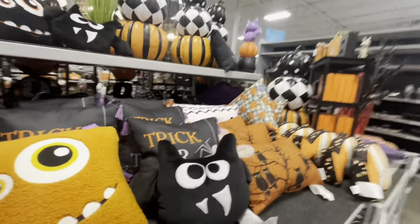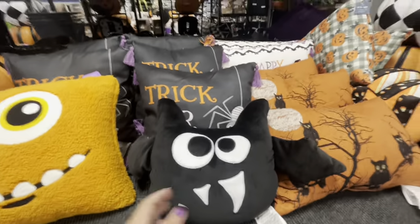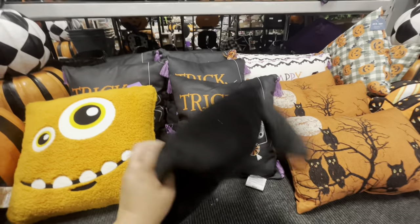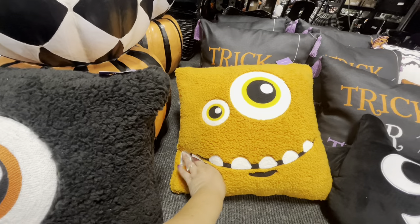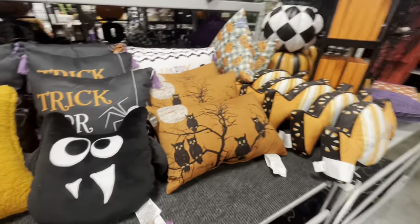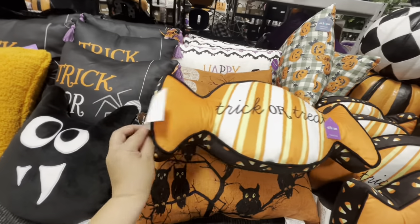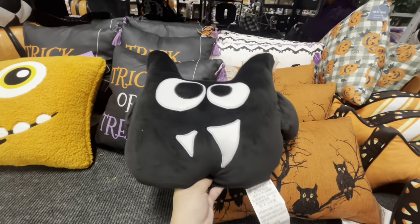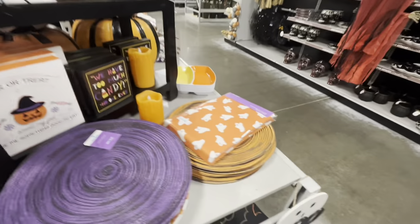They have wreath hangers and more pillows. I want this bat pillow — $15, a bit expensive but I love it, so soft. The monster ones are $18, the black one is there, the owl one is $15, and the candy trick-or-treat one is $17. They have a pumpkin pillow too. And they have this spill-print tablecloth with ghosties for $22 — so cute!